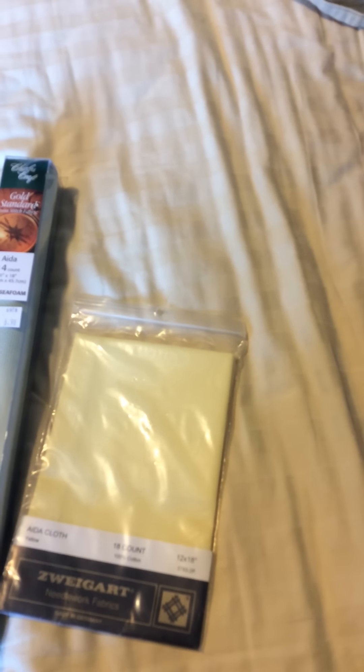I believe this is 18 count — it is a piece that is 51 inches long. This is 18 count platinum, so I got a piece of that. And according to the receipt this is 16 count white, but the tag on the actual fabric says it's 18 count, so I'm good with that. I got some fabric cut off the bolt — I've never done that before. That was pretty cool. So this was at a quilting store.